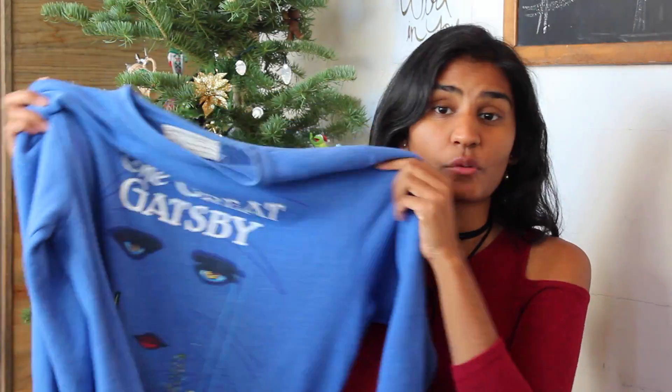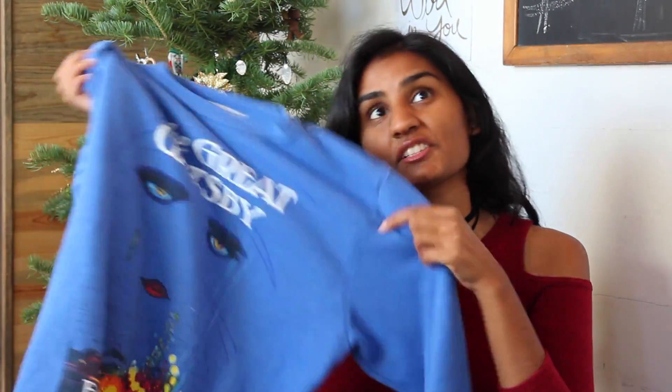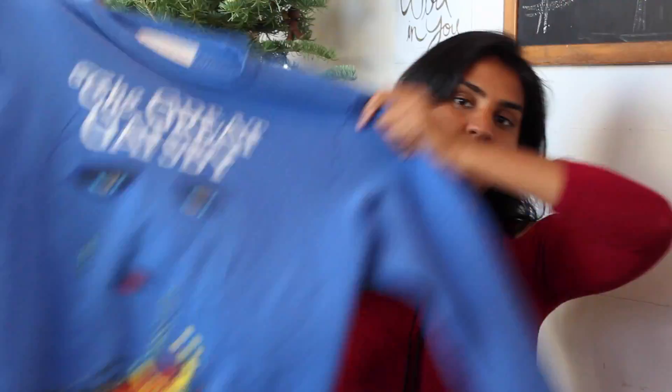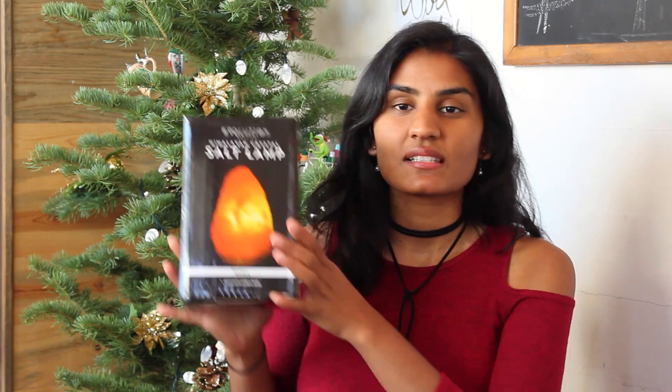This is a great gift for people who love books. It's actually one of my favorite books — the first book I ever read. I got this for Christmas last year so it's a sentimental thing. When I wear it everyone recognizes it because they've either seen the movie or read the book. It's really cozy and big — I have it in a medium.